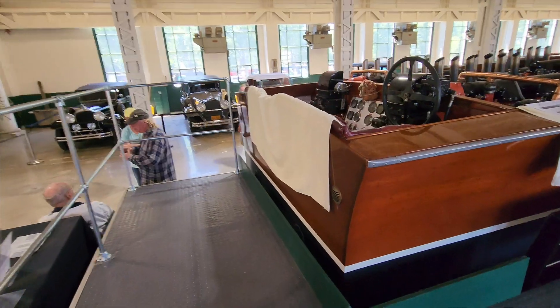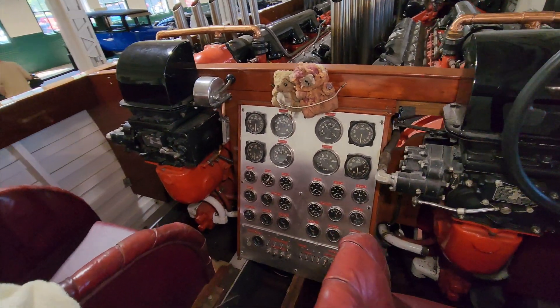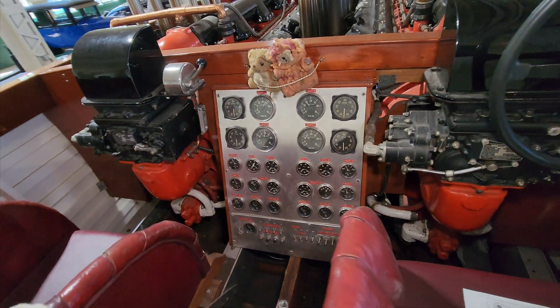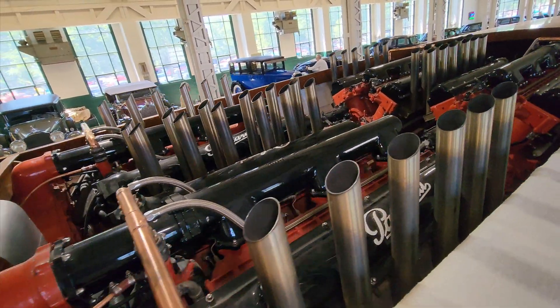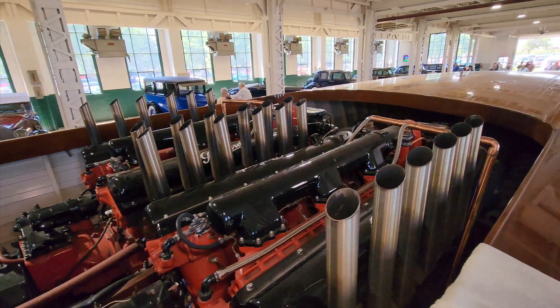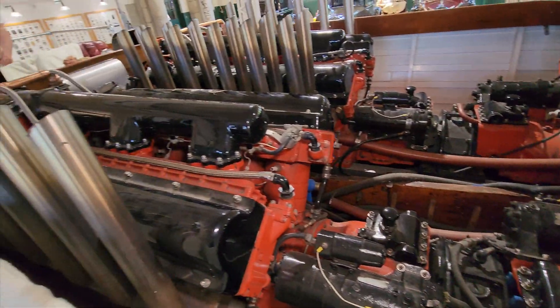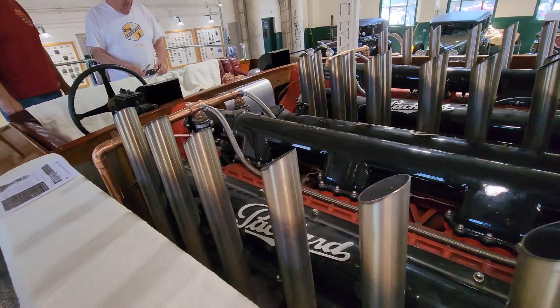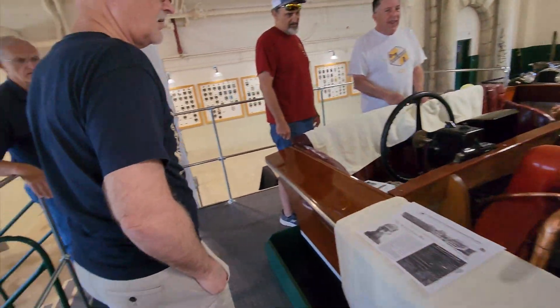These are the Garwood speedboats — they used to race them on the Detroit River, it was a big thing. Just look at all those gauges you've got to pay attention to. I can't imagine being behind the wheel of this doing 60 out on the river — that is crazy. This one did 124 miles an hour. And this has to make a hell of a sound when it's running. It's an interesting part of Packard history — it isn't just the cars; they also did marine engines and speedboat engines.